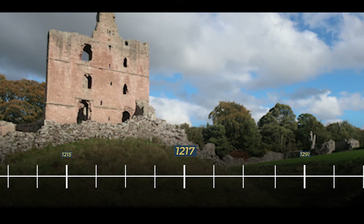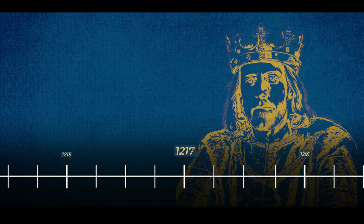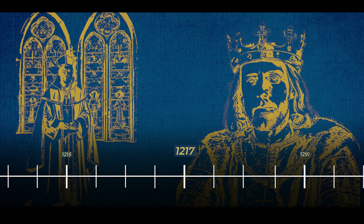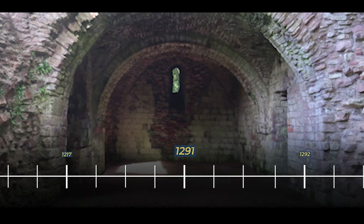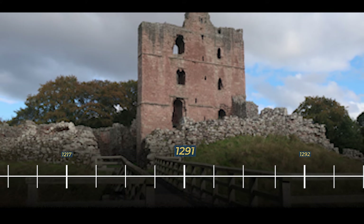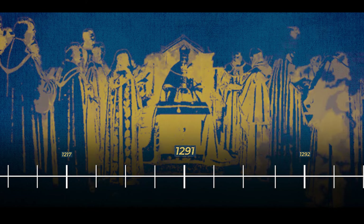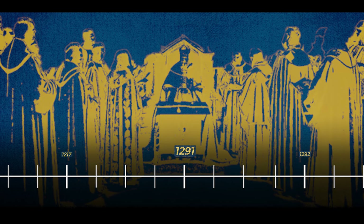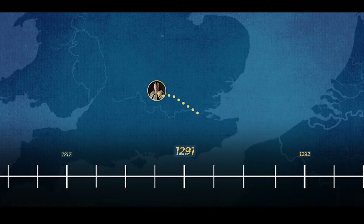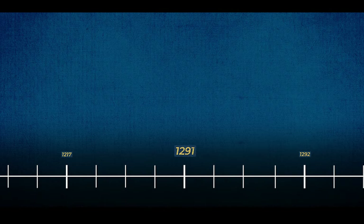In 1217, Norham Castle experienced another shift in ownership as King Henry III restored control of the fortress to Bishop de la Marche. In 1291, the castle showcased its multifaceted role by hosting diplomatic functions. In May of that year, the castle became the setting for a significant event when Anthony Beck, the Bishop of Durham, played host to King Edward I and his court as the king journeyed northward to adjudicate the succession to the Scottish throne.